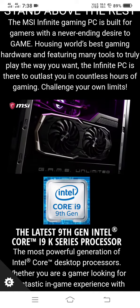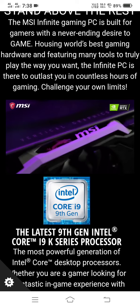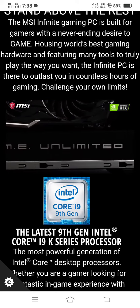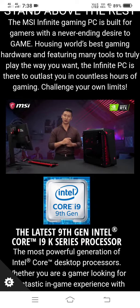Crank up your FPS and game quality with NVIDIA's RTX series up to 2080 Ti — this means a smooth gaming experience and lifelike visuals using ray tracing.